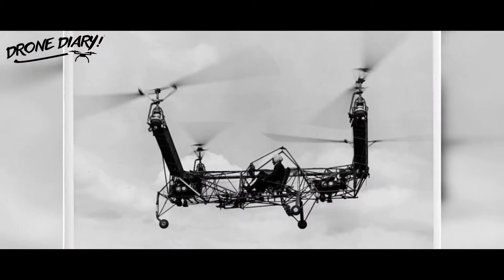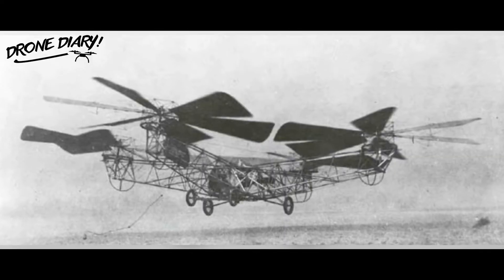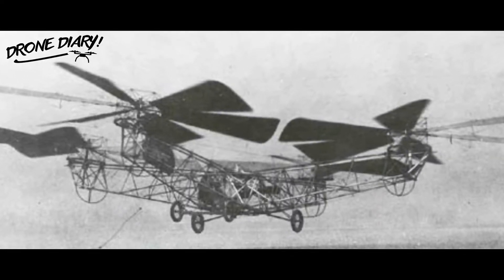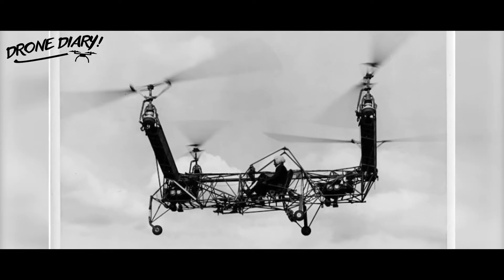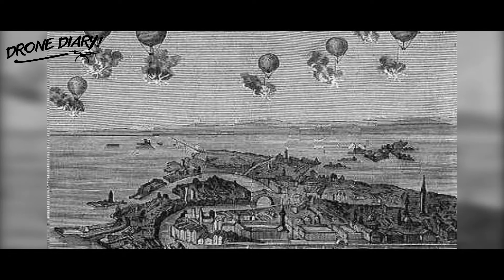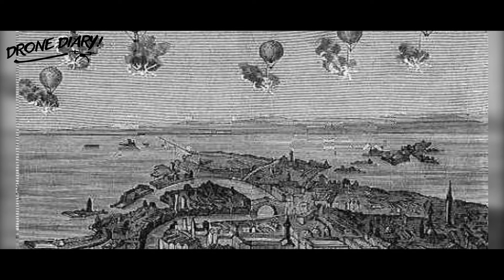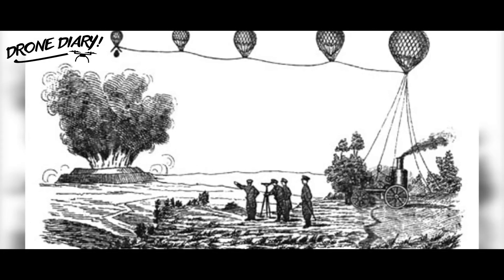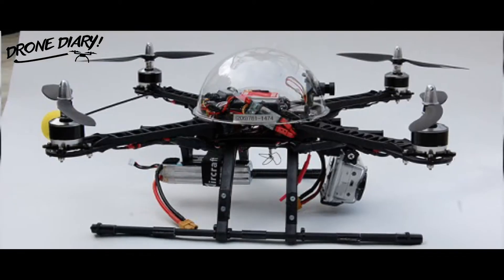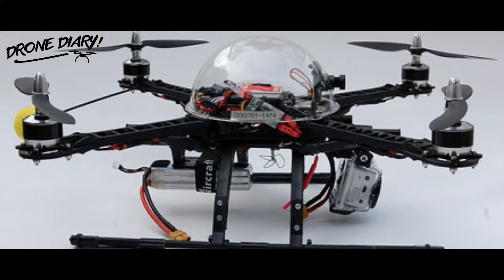How far back do you think drone technology goes? The 1950s? The early 1900s? Go even earlier. In fact, the earliest uncrewed aerial vehicle was used in 1839, when Austrian soldiers used unmanned balloons filled with explosives to attack the city of Venice. While a number of these weaponized balloons blew back and bombed the Austrian camps, several managed to reach their targets and were, thus, successful.